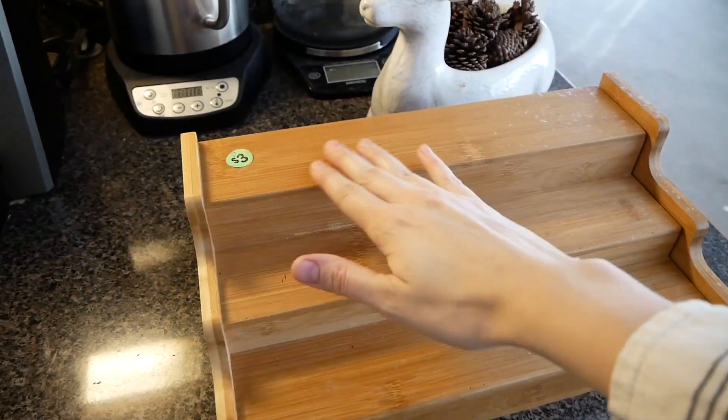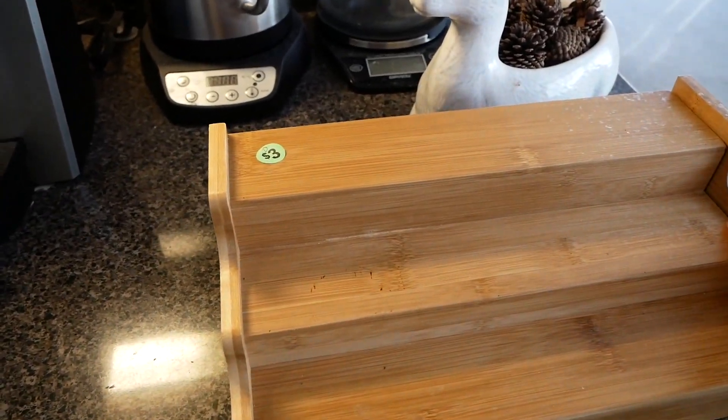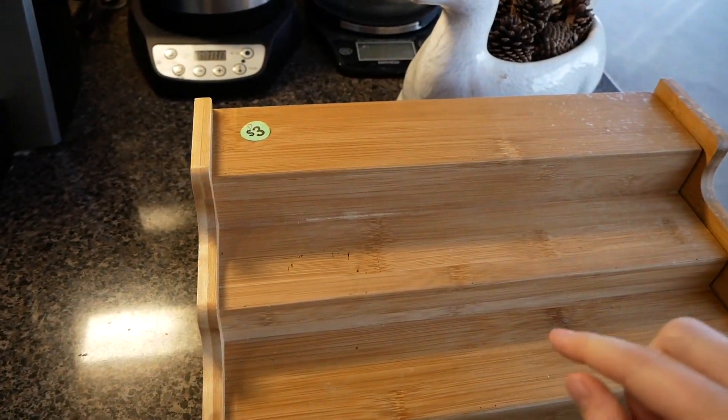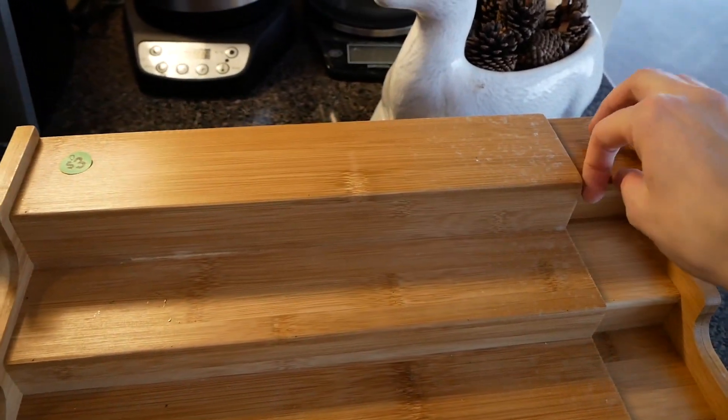But I found this instead, so let me show it to you. There it is — it's just a wooden spice shelf. I want to make sure I wipe it down, but it was priced at three dollars and I asked if they would take two and they said yes.